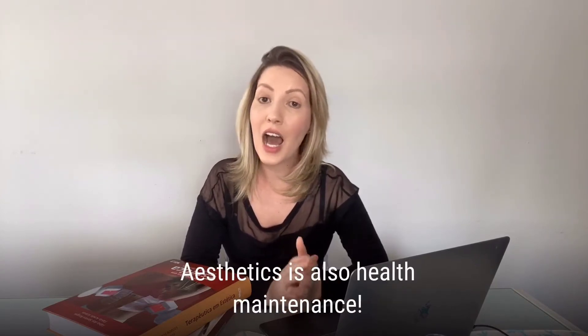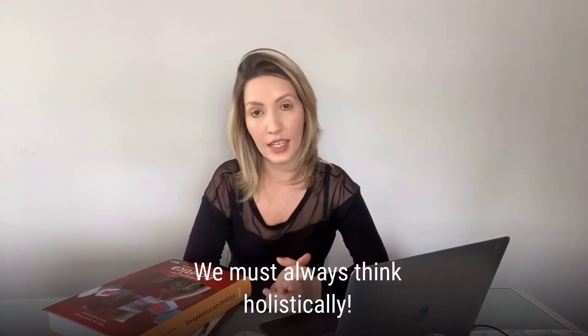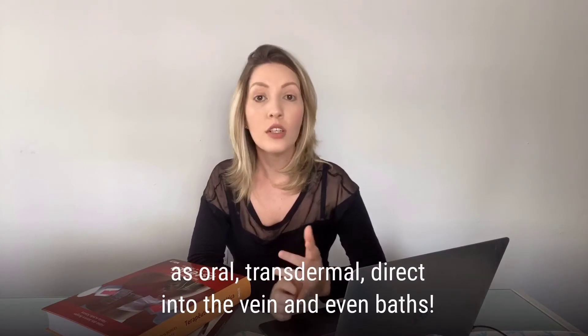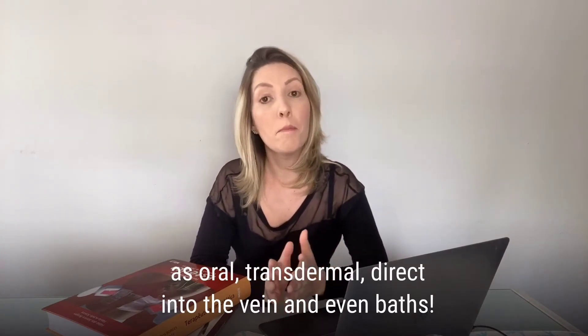Aesthetics is also healthy maintenance — we must always think holistically. There are several routes of application of magnesium, such as oral, transdermal, direct into the vein, and even baths.